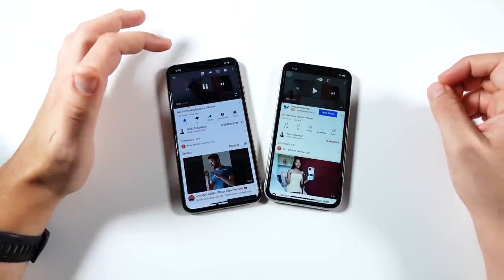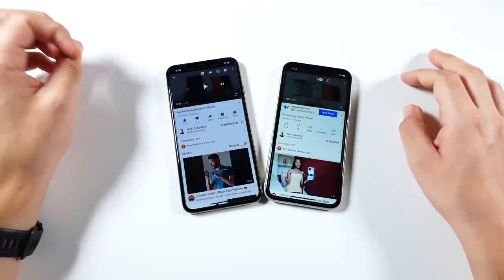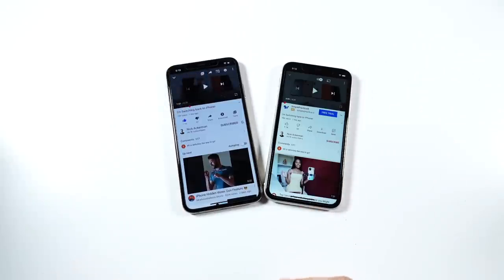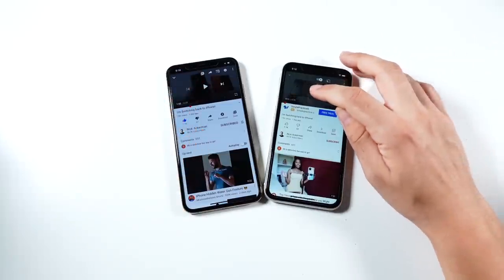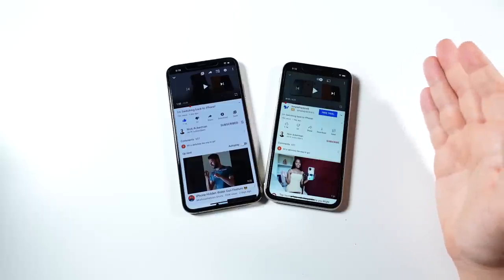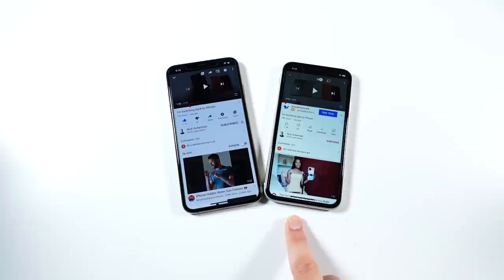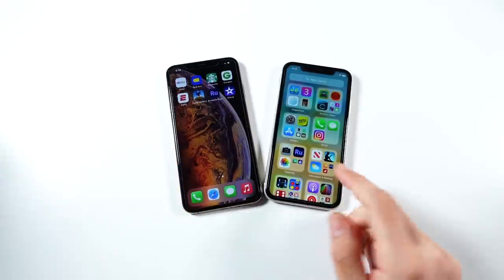Let's check their audio. The 10s Max is the louder of the two speakers. The iPhone 11 might have a slightly richer sound even though it's not quite as loud — so it's pretty much a toss-up. You're getting dual speakers on both. You'll need AirPods or lightning EarPods if you want better audio, because there's no headphone jack anymore on either. I'd probably give the audio edge to the 10s Max since it's a little bit louder.